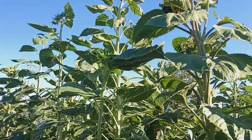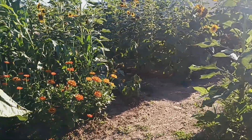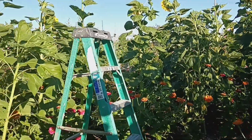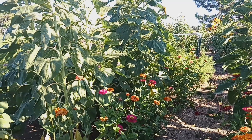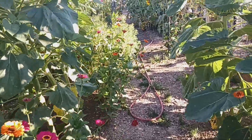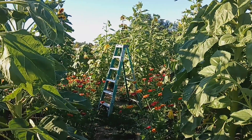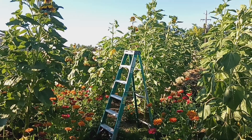This one right here has got to be 11 feet. I actually put a six-foot ladder over here so you can get an idea of the size. These are getting hummingbirds — that's the second time I've seen them in here; they like these flowers. There's the ladder — kind of gives you an idea of how tall these are.